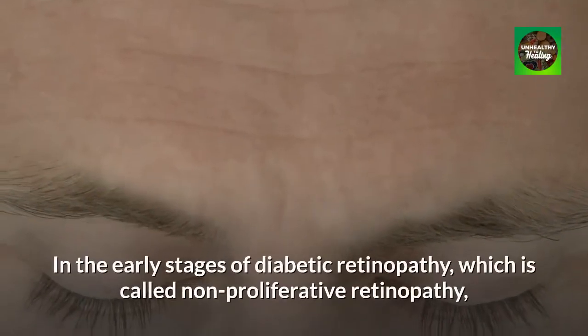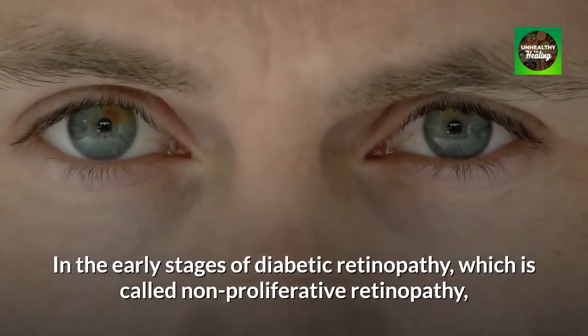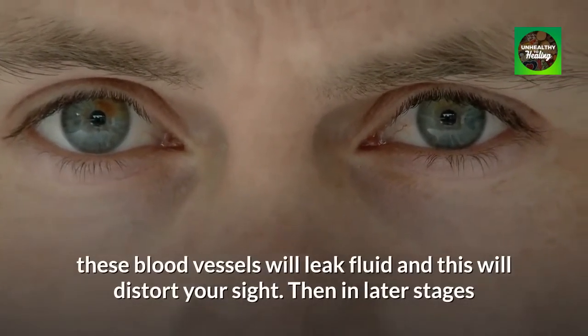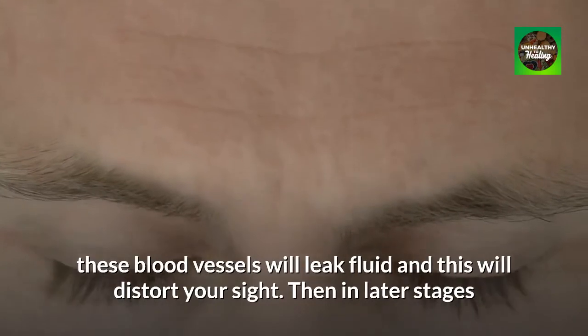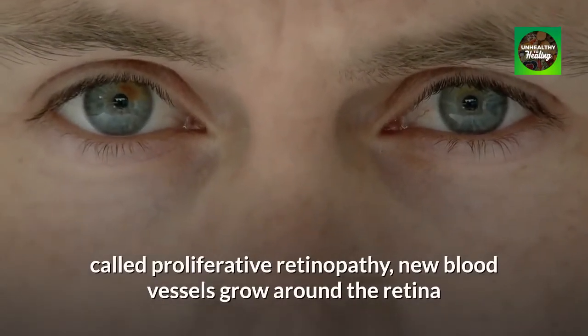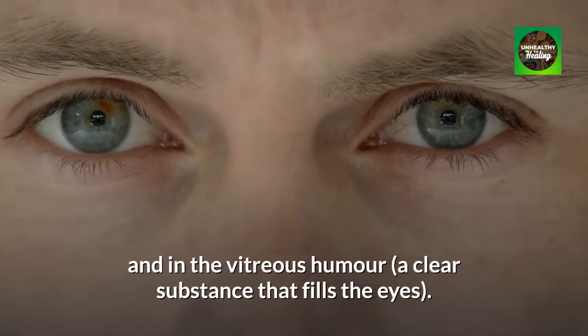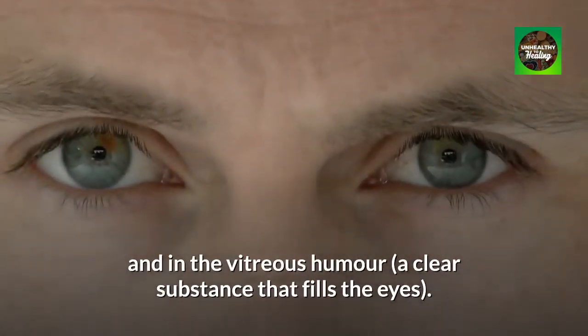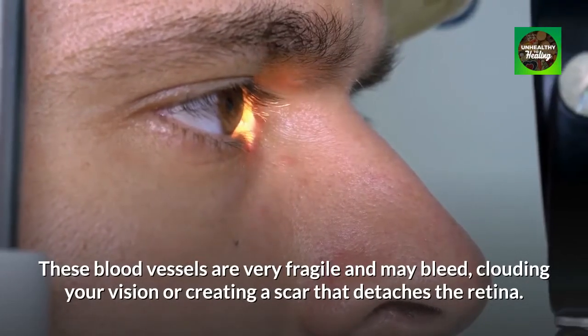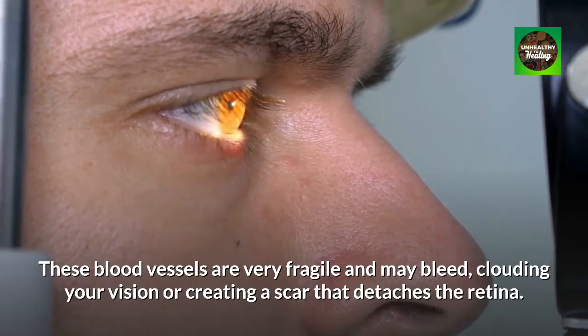In the early stages of diabetic retinopathy, which is called non-proliferative retinopathy, these blood vessels will leak fluid and this will distort your sight. Then in later stages called proliferative retinopathy, new blood vessels grow around the retina and in the vitreous humor, a clear substance that fills the eyes. These blood vessels are very fragile and may bleed, clouding your vision or creating a scar that detaches the retina.